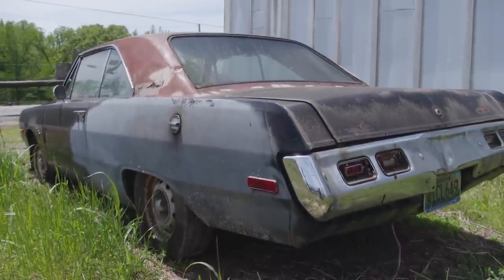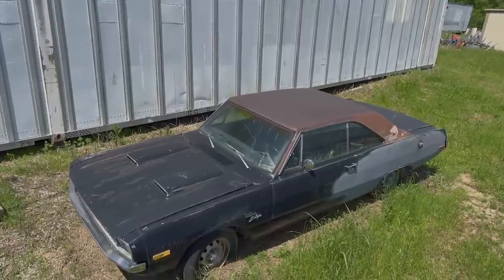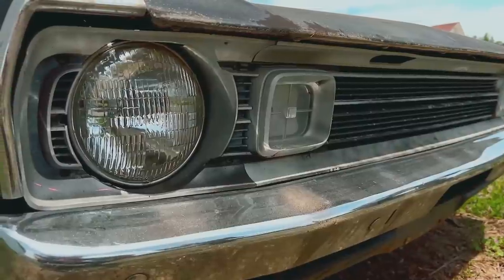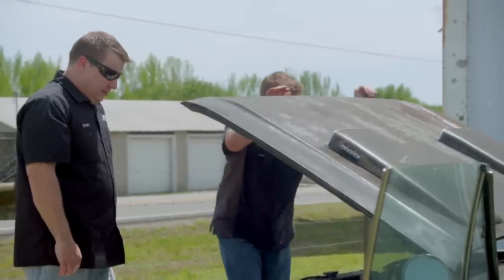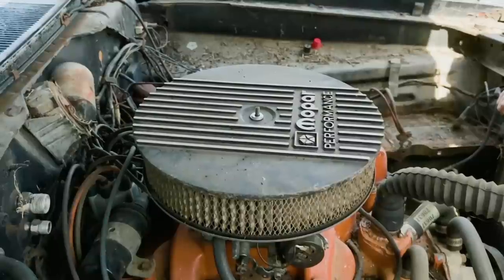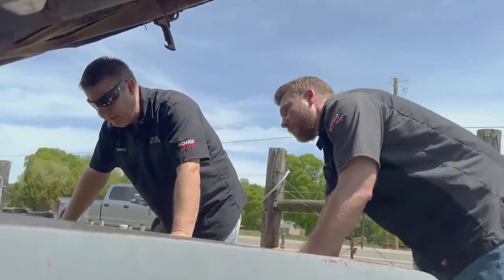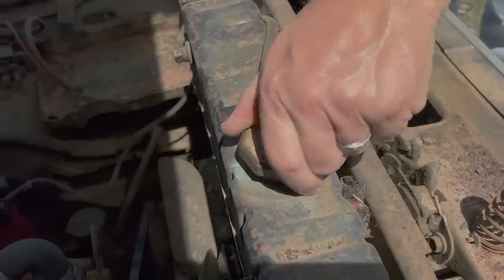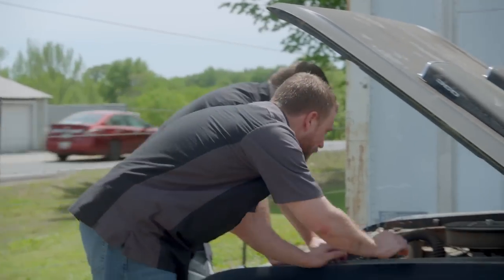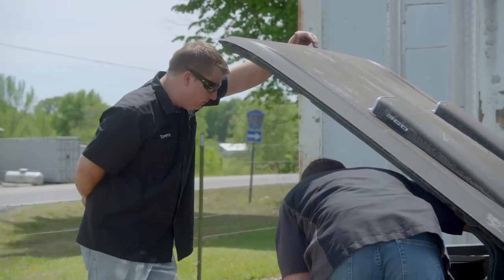Her exterior has seen better days but this Swinger has the potential to be a heavy hitter. When a car has been sitting out as long as this one has, there's always some surprises when you go to pop the hood. I have to say that looks way better under here than I thought it would look. I was not expecting that. It'd be cool if we could just jump this dude off and maybe pour a little gas in the carburetor and fire it up — at least drive it onto the trailer.